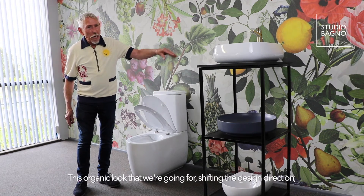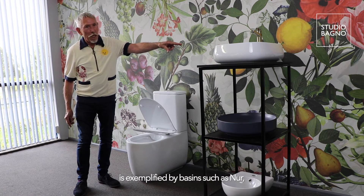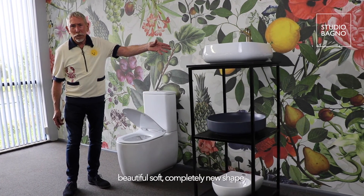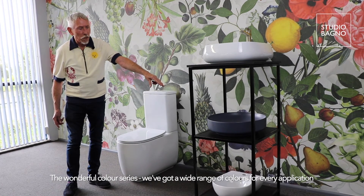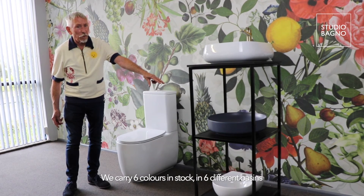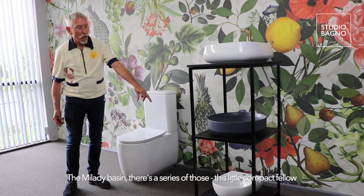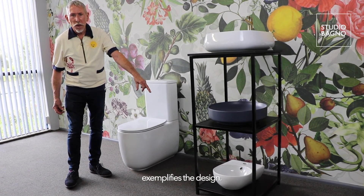This organic look we're going for, shifting the design direction, is exemplified by basins such as NER — which you can see there — a beautiful, soft, completely new shape. The wonderful coloured series offers a wide range of colours for every application; we carry six colours in stock across six different basins. And then there are also, as you'll see on the bottom shelf, the M'lady basins — there's a series of those, and this little compact one exemplifies their design.